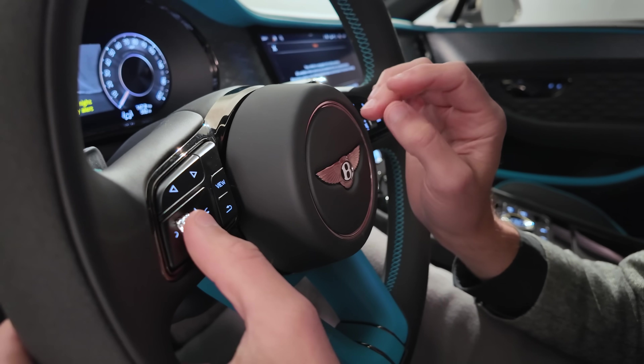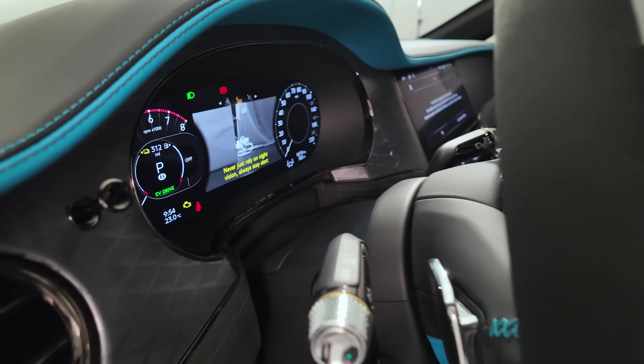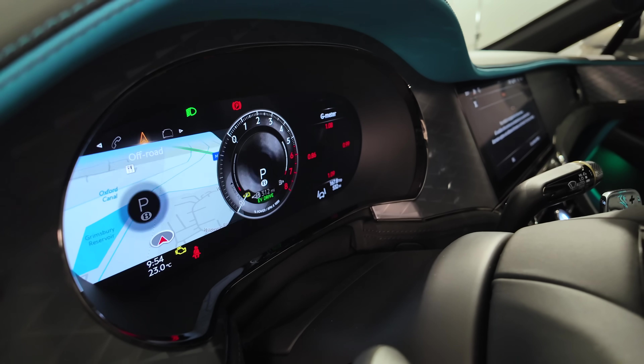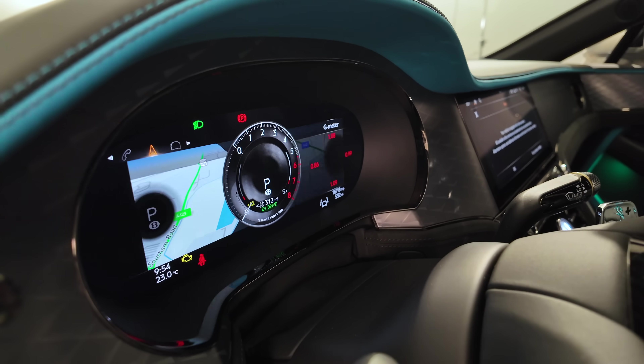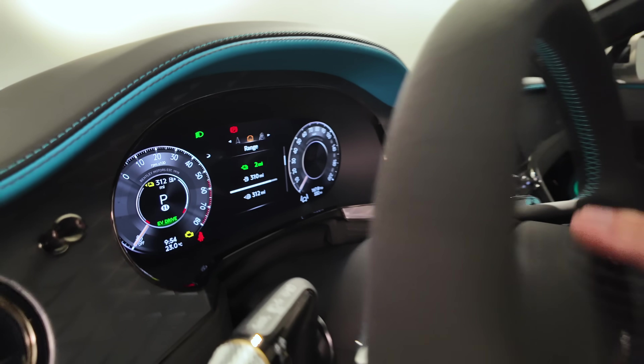There are also turn wheels, and you can change the views of the instruments. A night vision view is available here too. You can put it away or switch the whole view. Everything is all digital but pretty responsive overall.